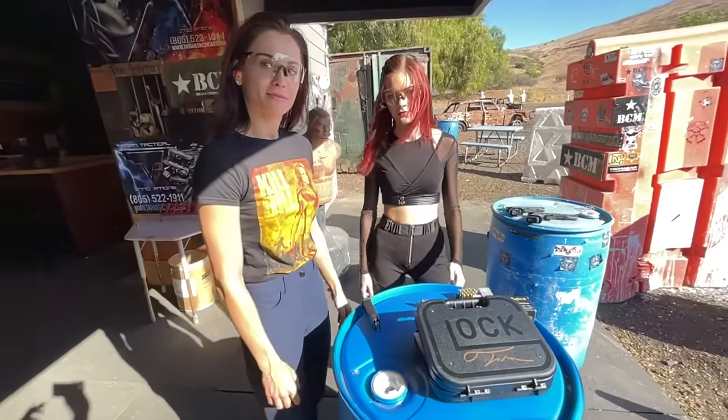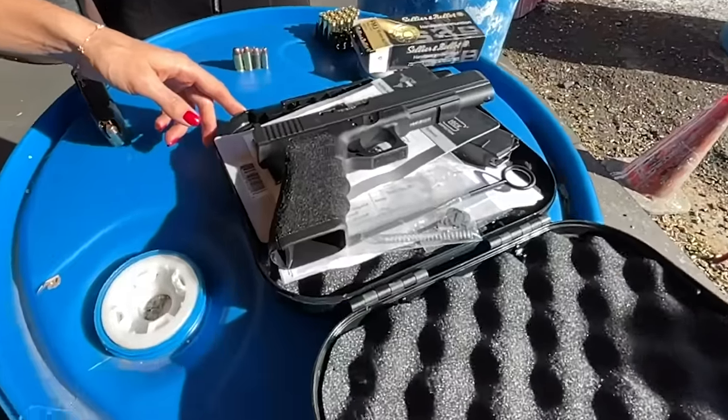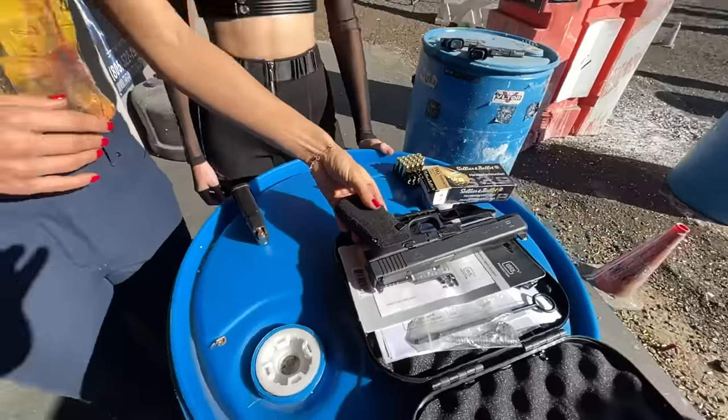We got a special Glock here on the range today. Go ahead and open it up. Wow, this is the Glock 40 Gen 4 — it's the most powerful Glock ever made. 10 millimeter, 6 inch.